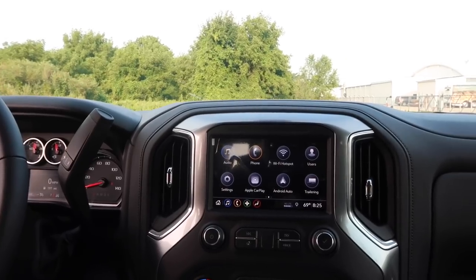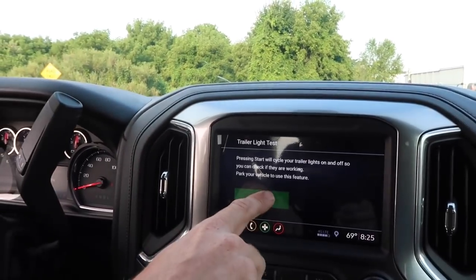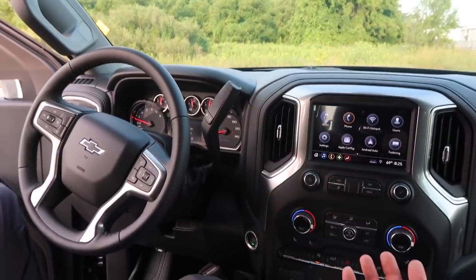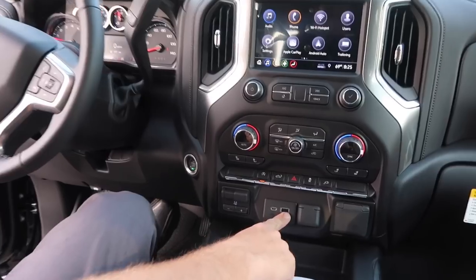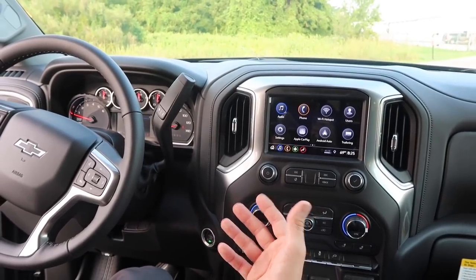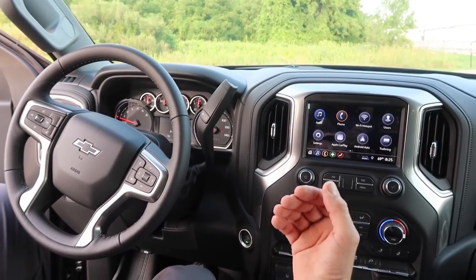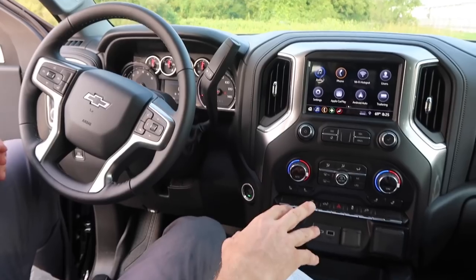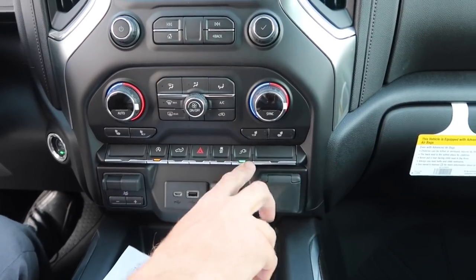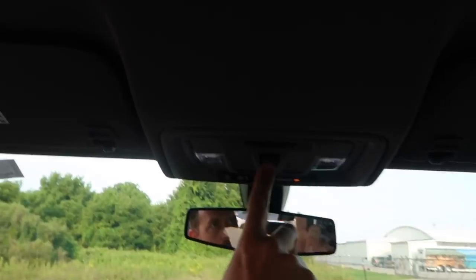The new infotainment system combines the Wi-Fi hotspot with a new trailering mode that lets you test your trailer brakes, lights, and turn signals. It also has Android Auto and Apple CarPlay — plug your phone into the USB port and project your apps onto the screen, including Google Maps or Apple Maps, so you don't need to pay for built-in navigation. There's a power switch for the 120-volt bed outlet, plus heated seats and a heated steering wheel, and a power sliding rear window.